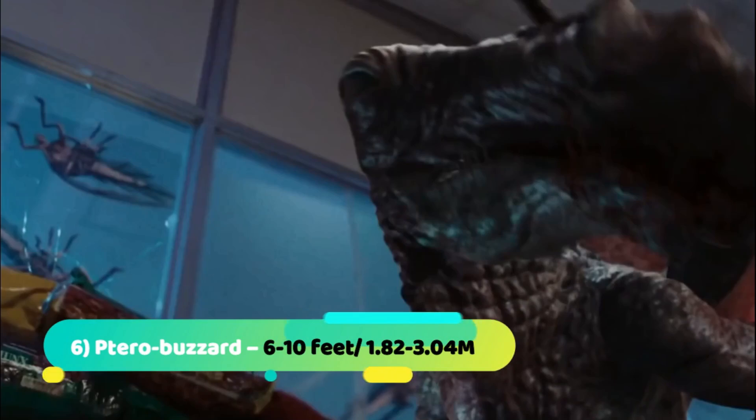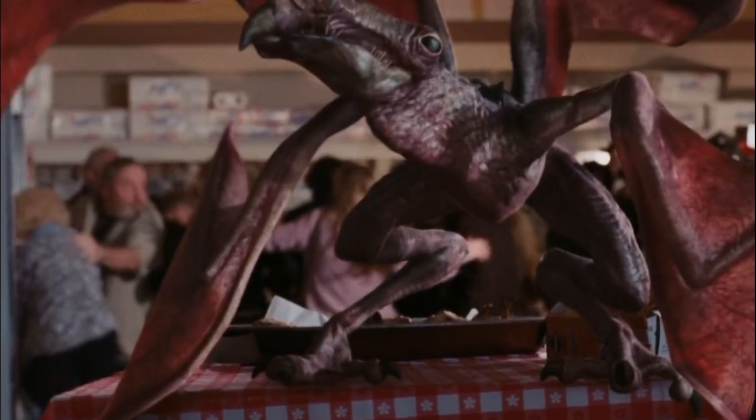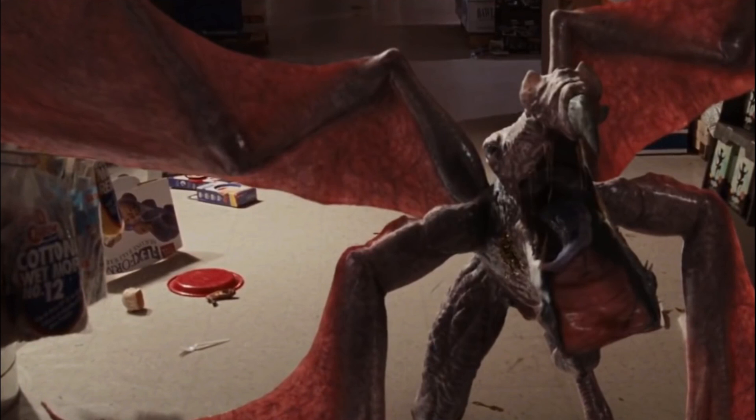Number 6: Taro Buzzard. These are nocturnal pterosaur-like creatures with four wings. Although taro buzzards usually only eat scorpion flies, they won't really mind attacking humans and making a meal out of them if they get too close.